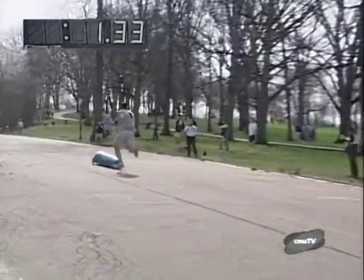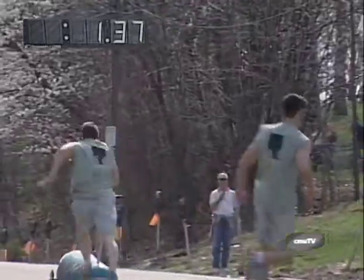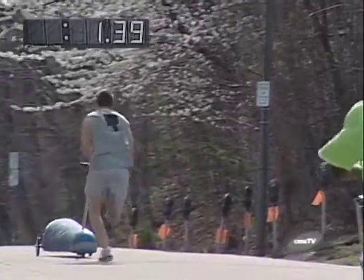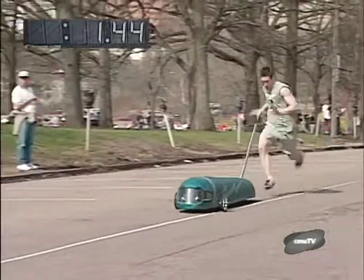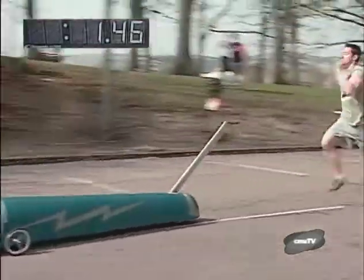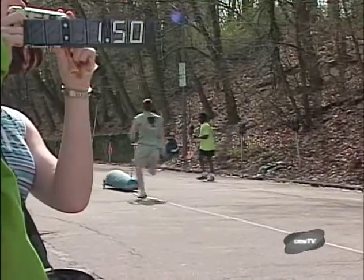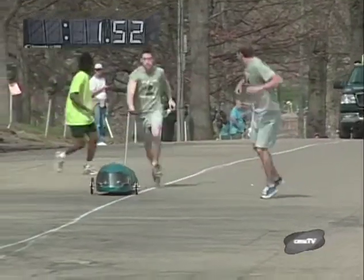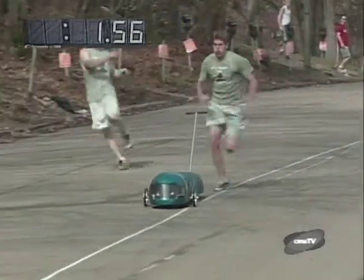Beta getting ready to make their transition from their hill three to their hill four pusher, giving a very strong final push off. Hill four picking up lots of speed, with Spirit now about five to six seconds behind. Beta is going quickly down the flat part of the hill four transit and coming up on the hill four to hill five transition, giving it a final shove leading off to hill five.